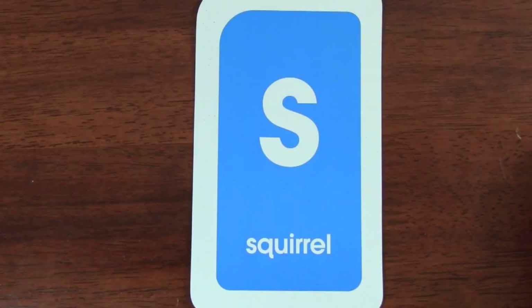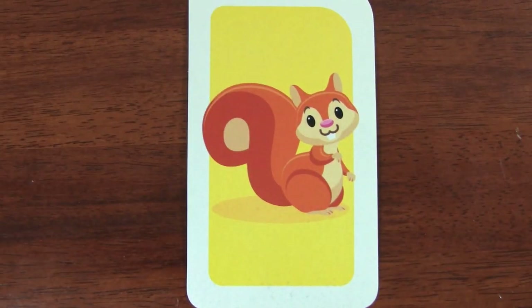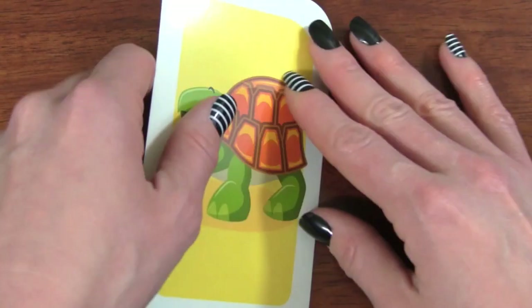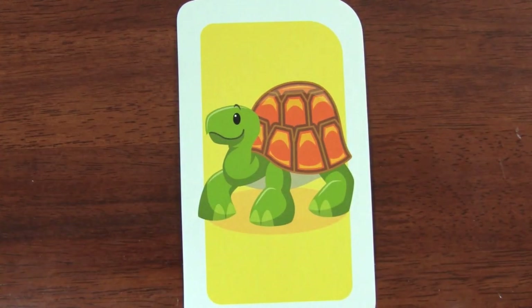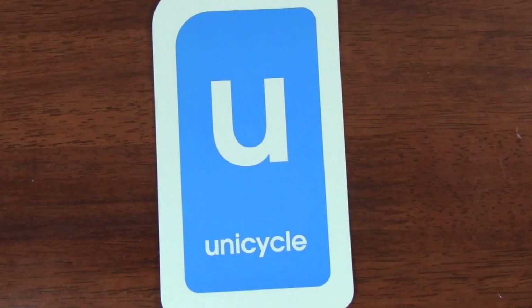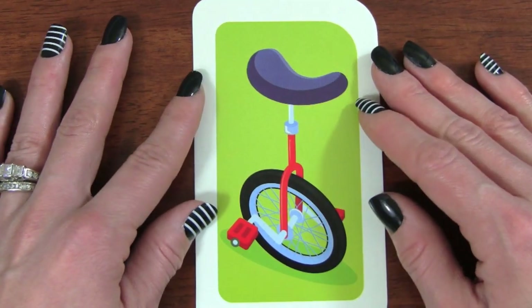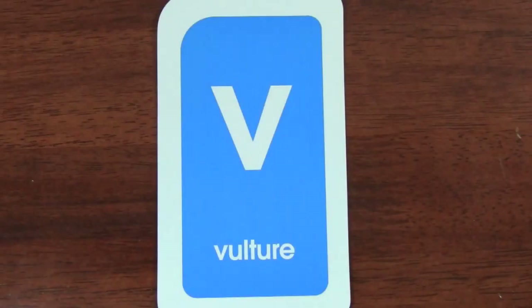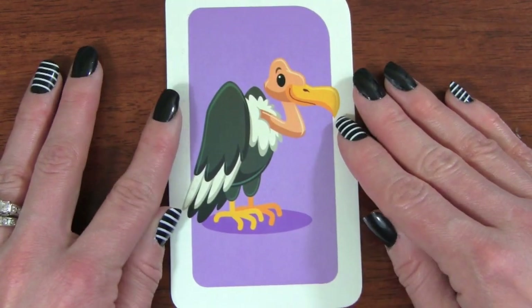S. S is for squirrel. T. T is for turtle. U. U is for unicycle. V. V is for vulture.